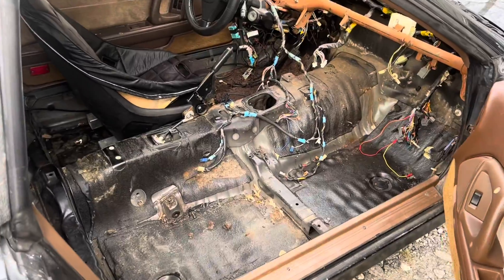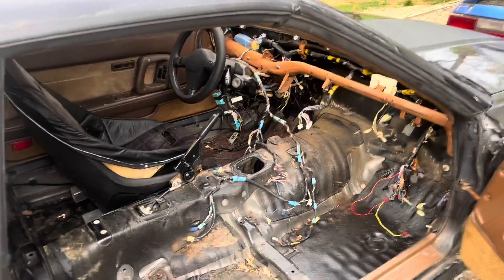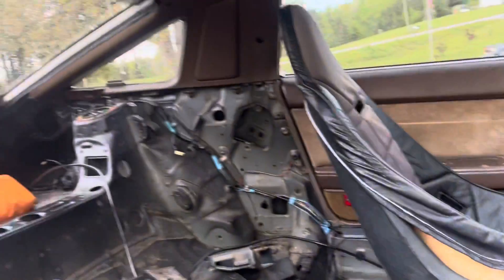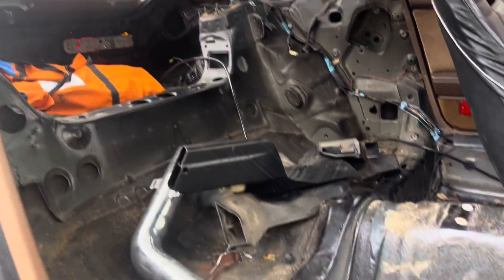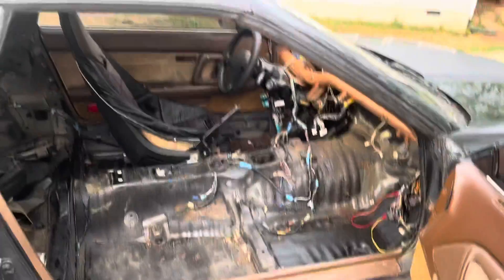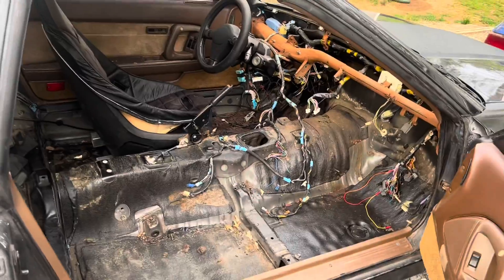No more carpet — got some wires we need to tidy up, pulled some wires out, and got the heater core box out. She's empty, almost ready to get the cage put in. Getting there.